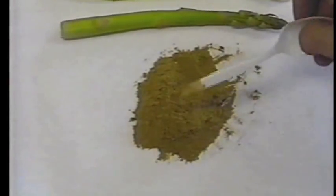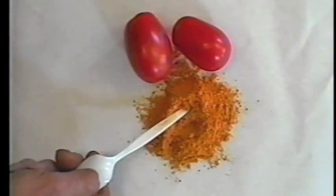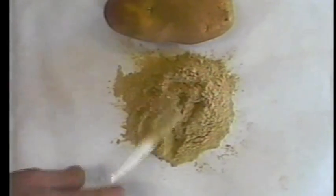Raw vegetables like asparagus, broccoli, carrots, peppers, and potatoes can be converted to dry products.